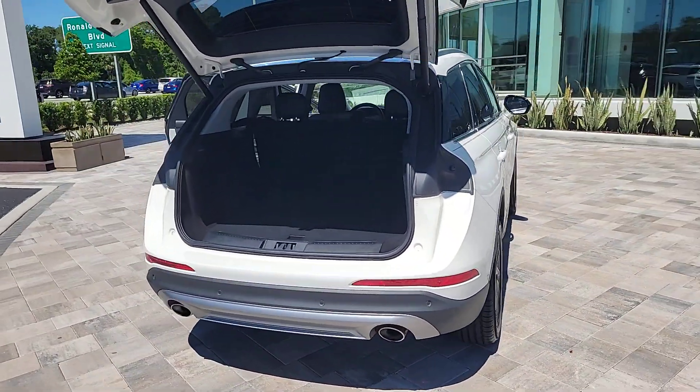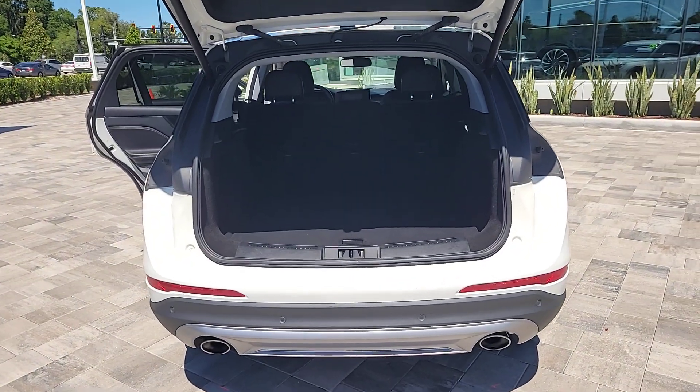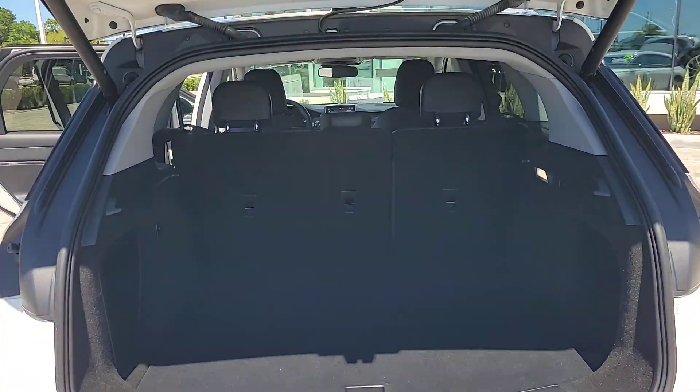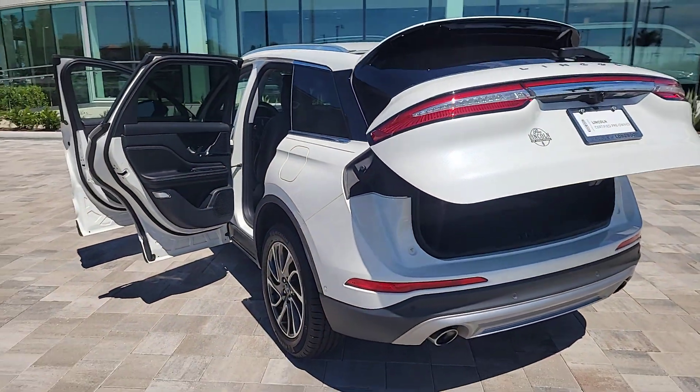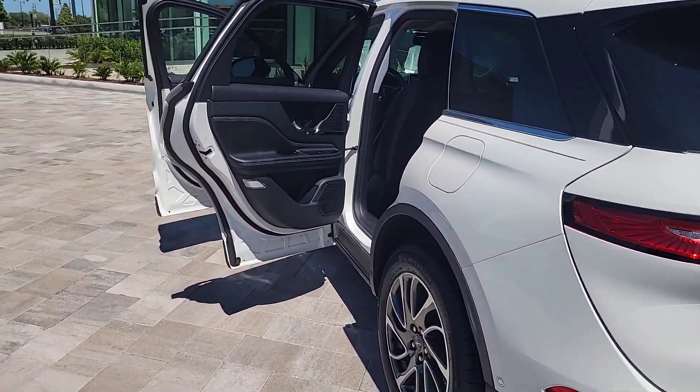These are just some of the great options this vehicle comes with: Intelligent Auto On-Off High Beams, Pre-Collision System, Lane Departure Warning, Keyless Entry, 4-cylinder Engine, Power Lift Gate, Lane Keeping Assist, Remote Engine Start, Keyless Start, and Power Passenger Seat.